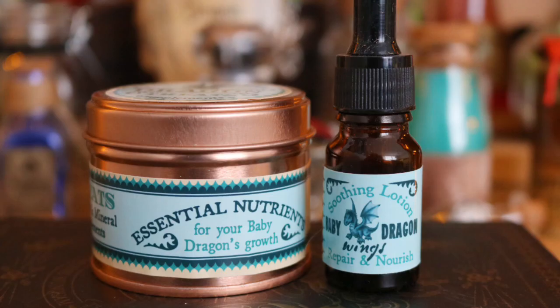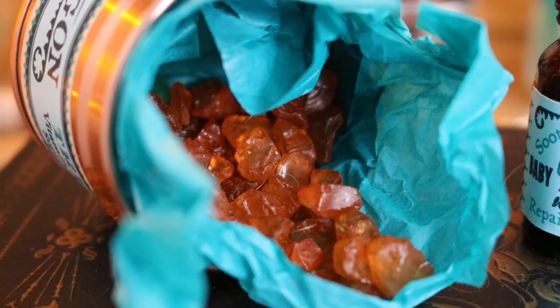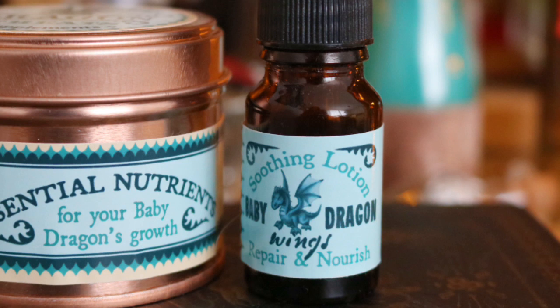Next up I have a little bottle standing on top of a tin. The tin has some dragon treats inside - vitamin and mineral supplements for baby dragons. This came as a set from Mr. Magic as part of their first box, which was all about magical creatures. Inside the little tin there are little orangey stones which are the dragon treats. The little bottle on top is baby dragon wings soothing lotion, repair and nourish. On the other side it says 'in case of scratch or redness on your baby dragon's wings, apply five drops of the lotion on a cloth and gently rub the tender area in circular motions twice a day for ten days.' Such a really cool and original idea from Mr. Magic.